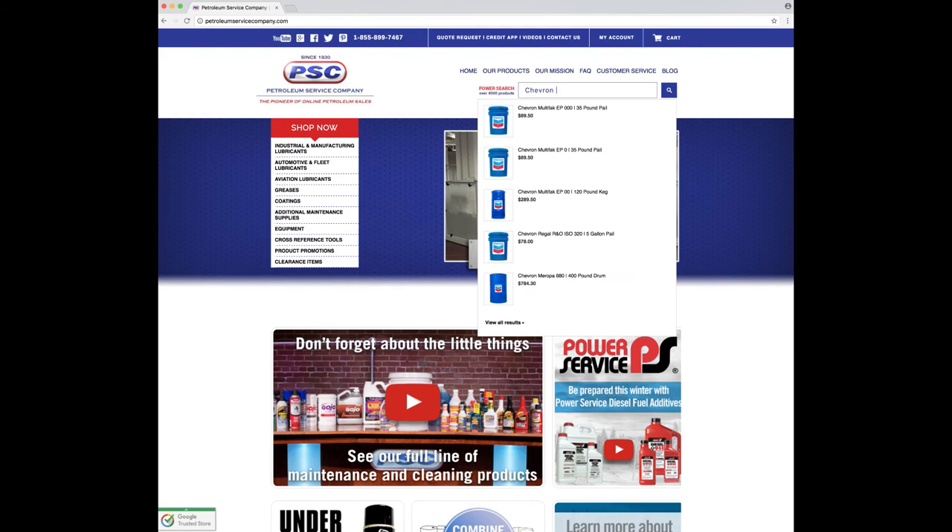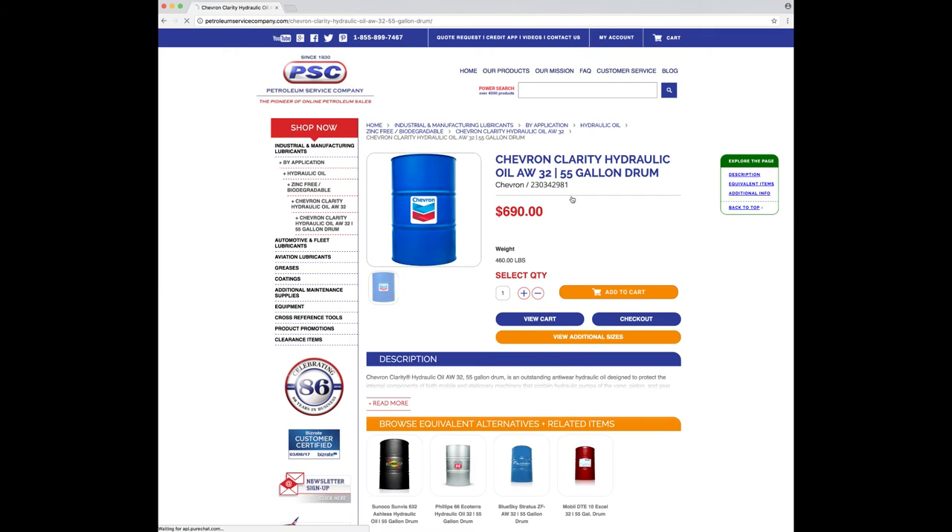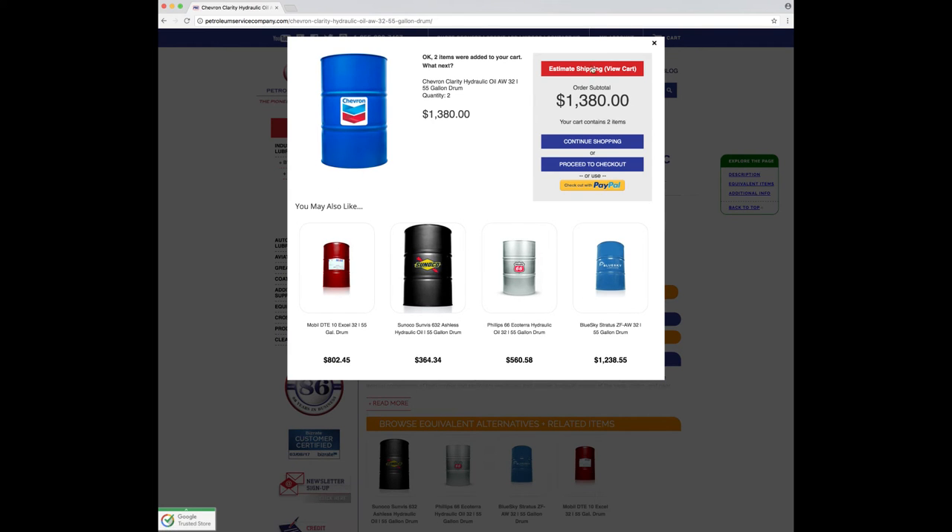Just so everyone's clear, the flat rate is not a slow shipping option — it is one to two business days within that entire region, so it's going to get there fast. Let's take this new program for a test drive. The first thing you're going to want to do is add some product to your cart. I'm going to search here for Chevron Clarity hydraulic oil and add two drums to the cart.